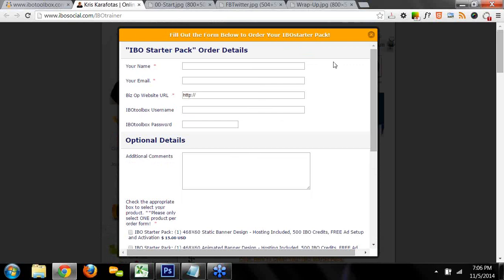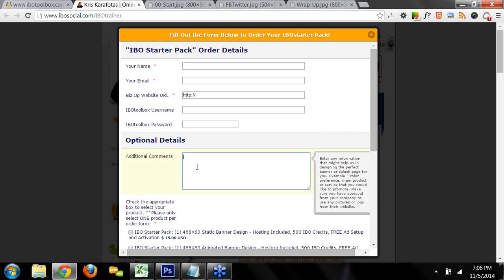To get to my site, you can go to my IBOsocial.com/IBOtrainer page and click where it says 'click here to order your IBO Starter Pack' — it'll pop open an order form. I need your name, your email — very important that you give me your correct email because I'm going to send you a link to approve your banner or graphics. I need your business opportunity website URL — specifically your affiliate URL, not the main company website, so that when somebody clicks your banner, they go to your website and you get credit when they join or purchase a product.